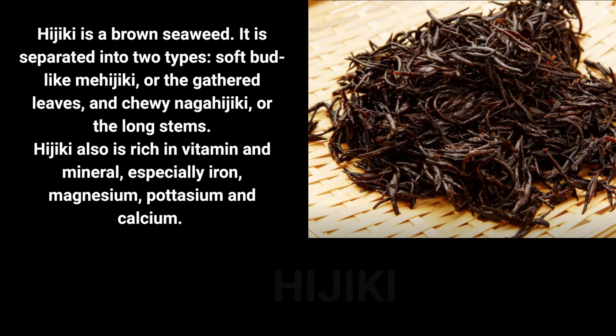Hijiki is a black fibrous seaweed that grows along the coast of Korea, China, and Japan. This seaweed is most commonly used in Japanese dishes and is a traditional part of the diet in this country. It is used in vegetable and fish dishes, stir-fries, salads, and sushi.